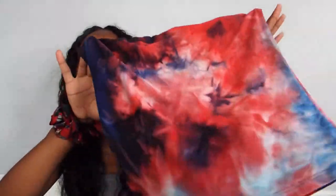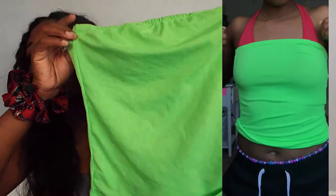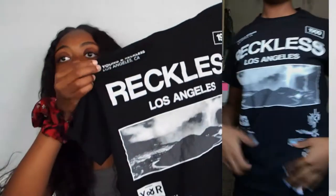I've worn this once so I have to wear it again. This is super cute. And this is that slime green right here — this one is super cute. PacSun is super expensive but this shirt was worth it. I love this shirt. PacSun, if you're watching, sponsor me.